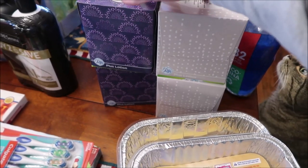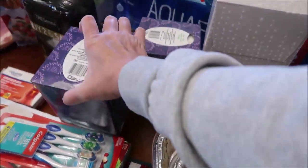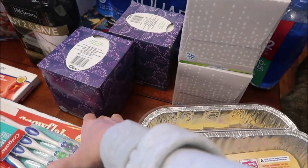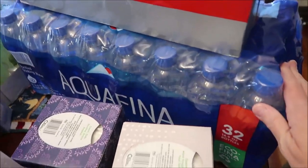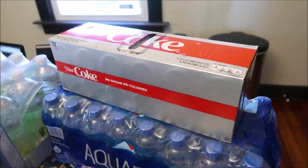We bought four of the Puffs Plus Lotion — they didn't have a big pack at our Walmart like they do at Target, so I had to buy them individually. I bought some Aquafina water and then we bought Ashley some Diet Cokes.